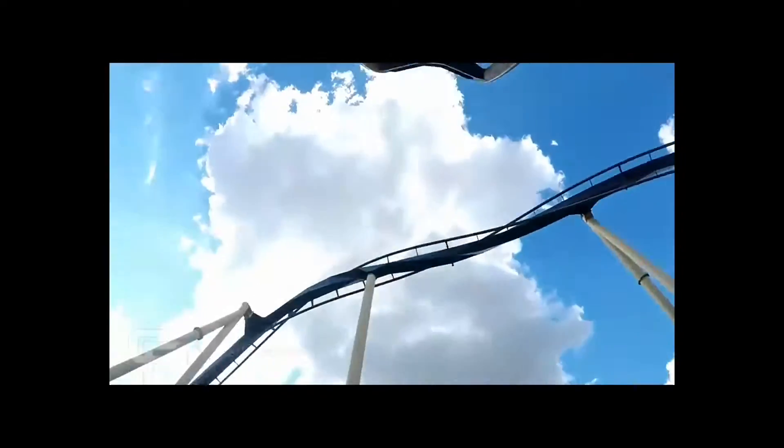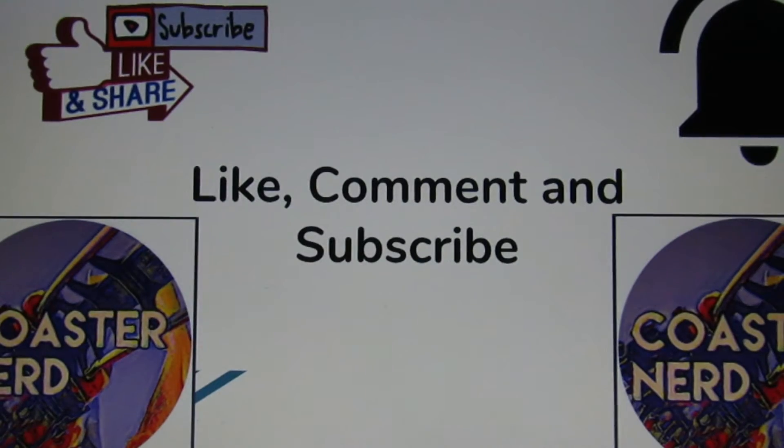If you like this video, leave a like, leave a comment, and we'll see you guys out in the queues. Thank you guys for watching. Please like, comment, and subscribe, and share this video, and we will see you out in the queues.